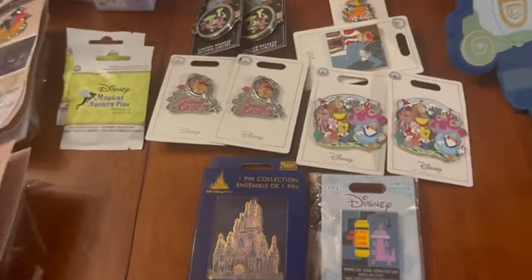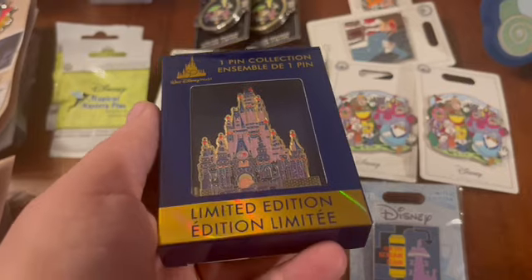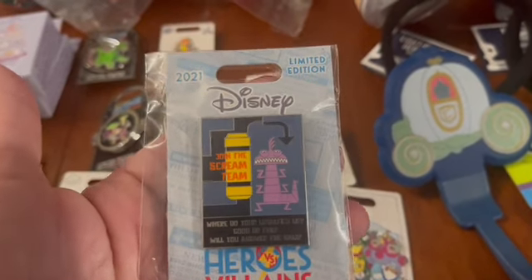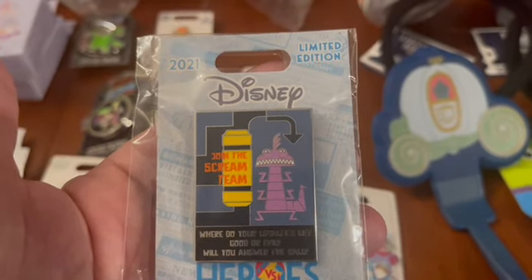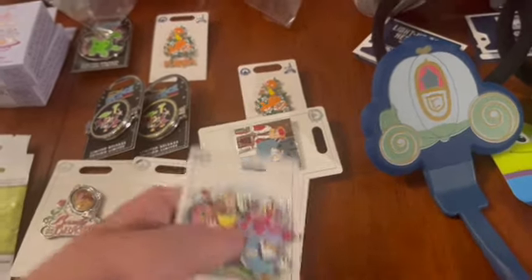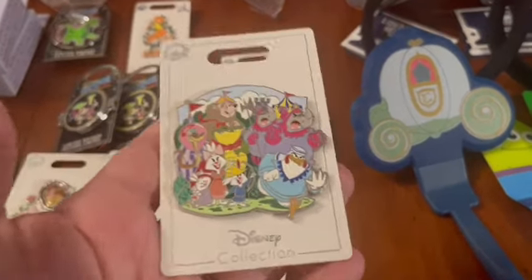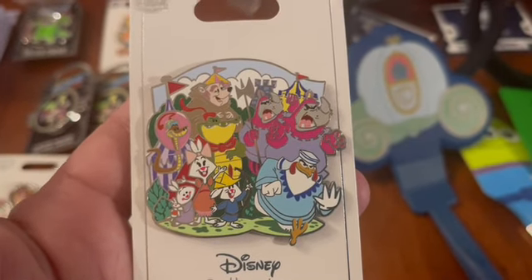Here are some pins I grabbed at Pin Traders. This limited edition anniversary collection pin is already spoken for at $39.99. This one from Character Warehouse is a specific order too, but they do have lots of Heroes and Villains pins available for $9.99 each. Then there's this new family pin from Robin Hood — $15.99. I know so many pin sale customers who love that movie.